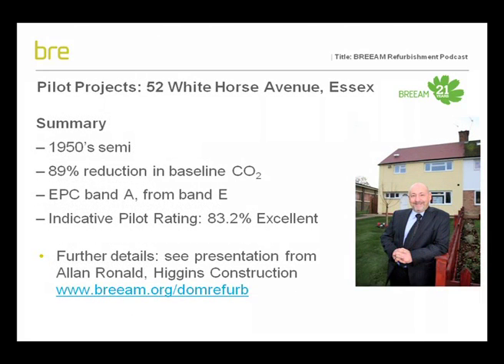To see how the standard works in practice, BRE have been working with Code for Sustainable Homes assessors to test the standard on a number of pilot projects. The pilot included 12 individual projects covering over 200 homes, with a wide variety of house types around the UK. The purpose was to see how well the scheme works on a variety of property types and refurbishment scales, and to test how well the BREEAM process works for refurbishments — particularly important given the smaller scale of domestic refurbishment compared to other BREEAM versions.